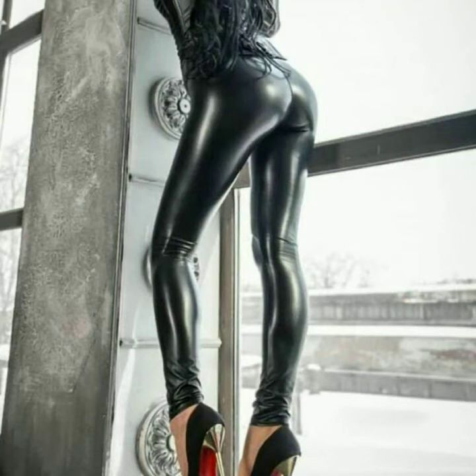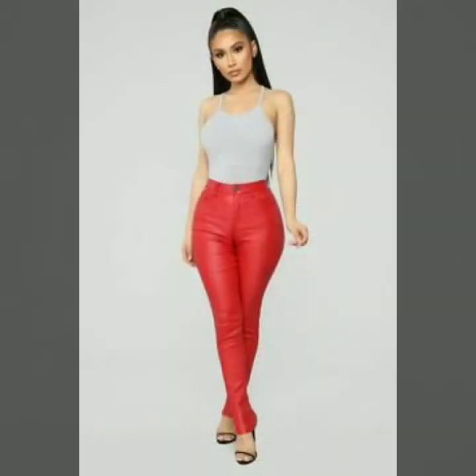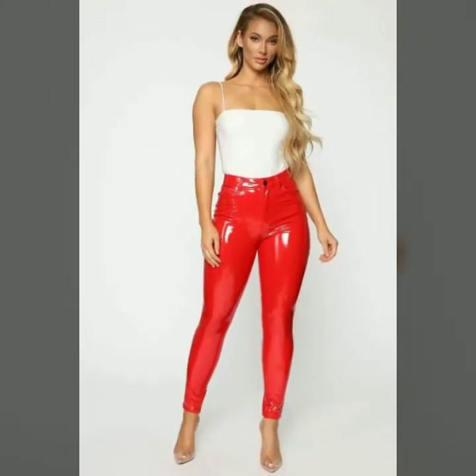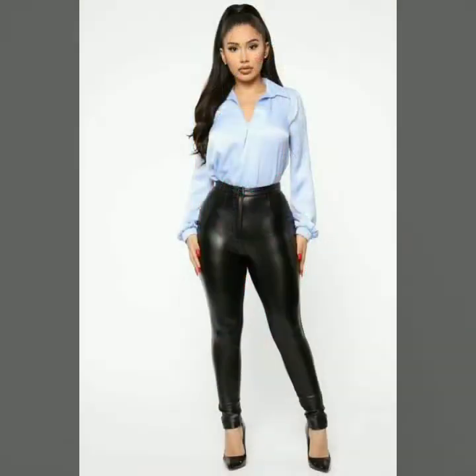Hello dear friends, welcome to my channel. Today I'm going to share with you very stylish and latest designs of leather skinny tight pants for women and girls. All these designs are very stylish and trendy, and in today's video you will see all kinds of great designs.